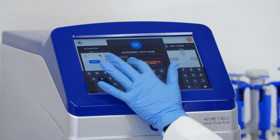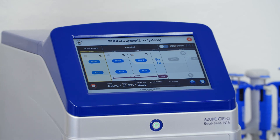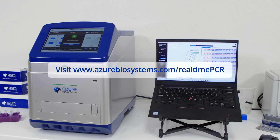For in vitro diagnostics in a clinical setting, Azure offers the Cielo DX. Visit azurebiosystems.com/real-time-PCR to learn more about Azure Cielo.